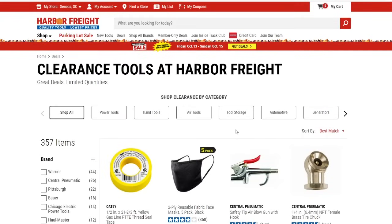That looks to be it for the clearance items. Go to your local Harbor Freight and see if you can find any of these deals. Also check out the parking lot sale while you're there — very good items on that. Check out my last video on the parking lot sale ad. Have a good weekend everybody — hit that like button, leave a comment, hit subscribe and the notification bell so you don't miss any upcoming videos. I'll see you on the next one — thanks for watching!